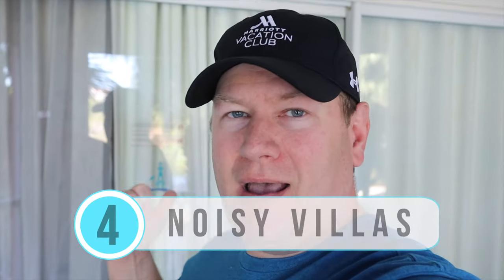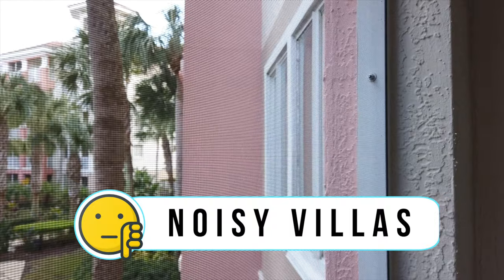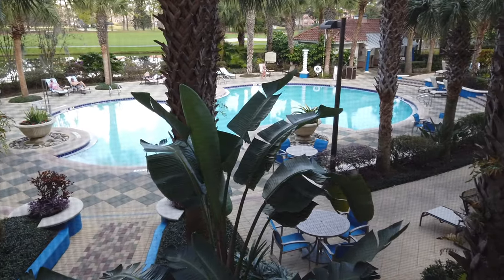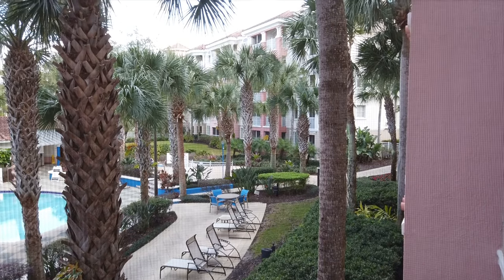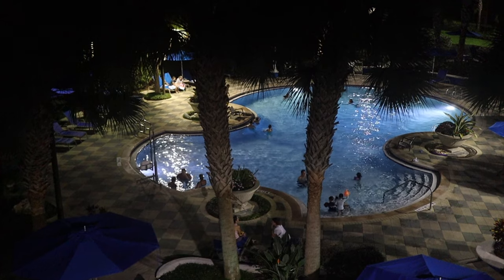I'm on our patio to talk about dislike number four: the thin patio doors and windows in the living room that are not very soundproof. We have a pool view, and in the evenings and even during the day they play a fair bit of music — you can really hear it inside the villa. Keep in mind the pools are open until 11 p.m., so if you're a light sleeper, consider requesting a non-pool-view room such as a lake view or golf course view.